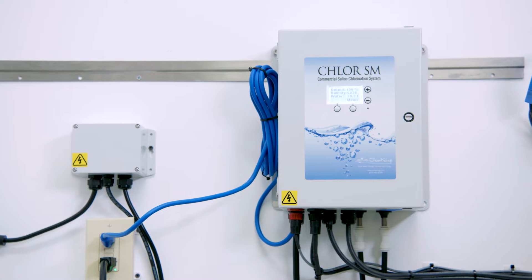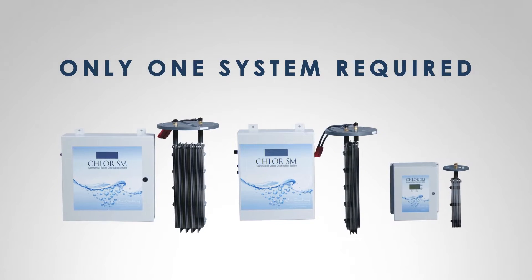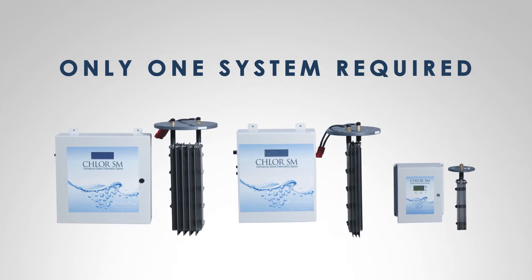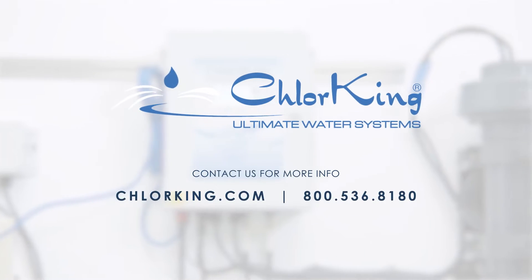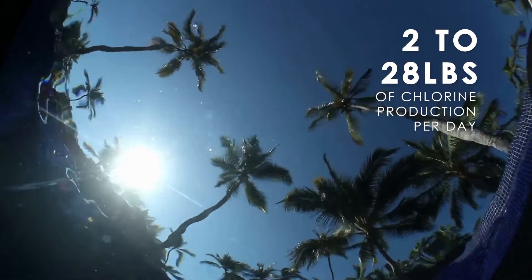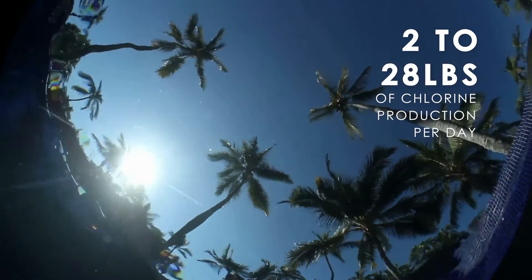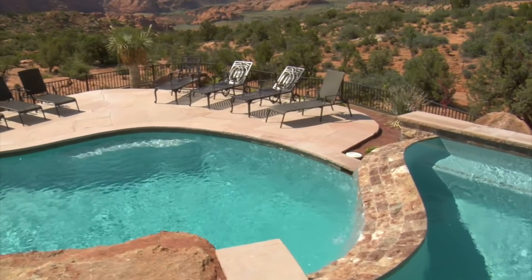In most applications, ChlorKing's patented single-cell technology requires only one system for your commercial pool or spa. Contact ChlorKing for sizing guidelines and accessory equipment. Ranging in size from 2 to 28 pounds of chlorine production per day, this feed technology is capable of handling high use and large bodies of water.